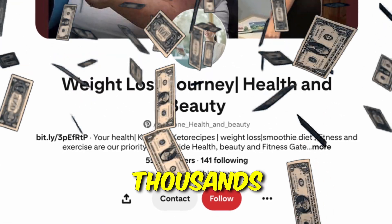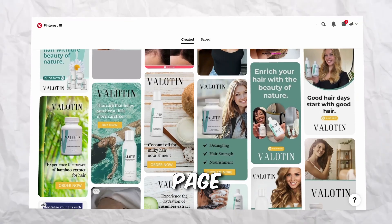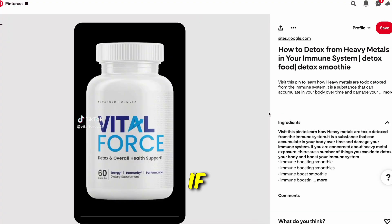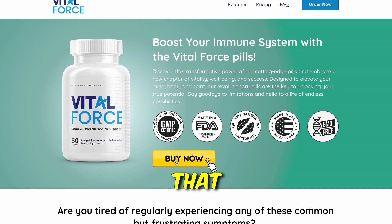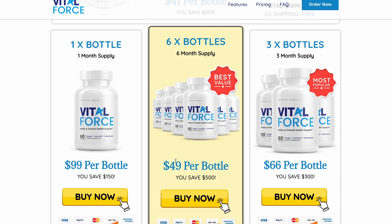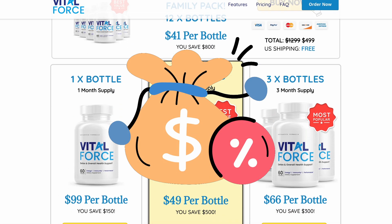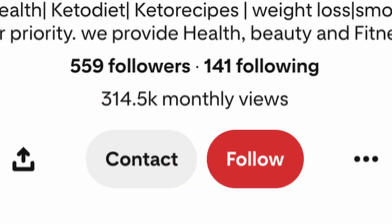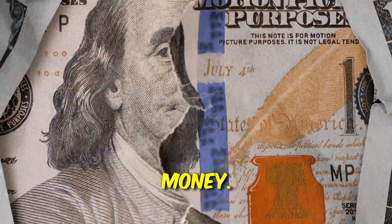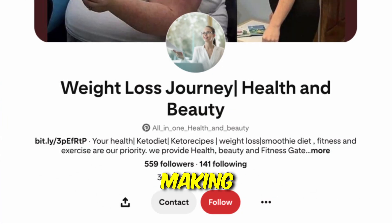This Pinterest page is probably making thousands of dollars with affiliate marketing. The page is posting content related to weight loss and health — if you click on the links, you'll notice it's promoting health supplements, which are popular affiliate products. If someone buys through their link, they get a commission. They're getting over 300,000 monthly views, which means they're definitely making some money.